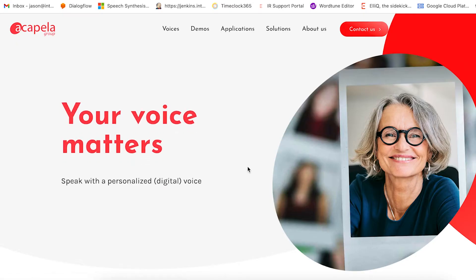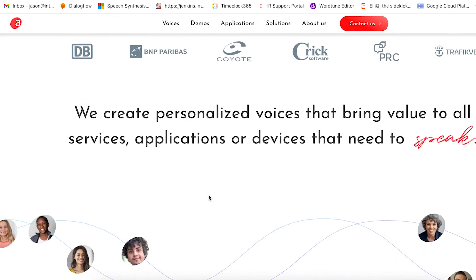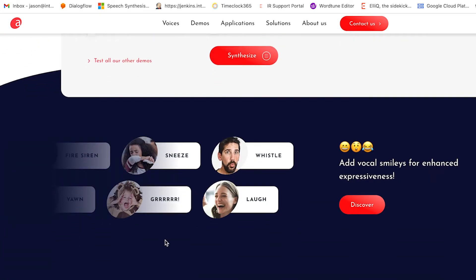Number three on our list is an amazing group called the Acapella Group. What they're doing is really breaking down the lines between human and AI. And you can see here, they have custom voices that can do things like yawn — what does that sound like? — or, you know, grrr.